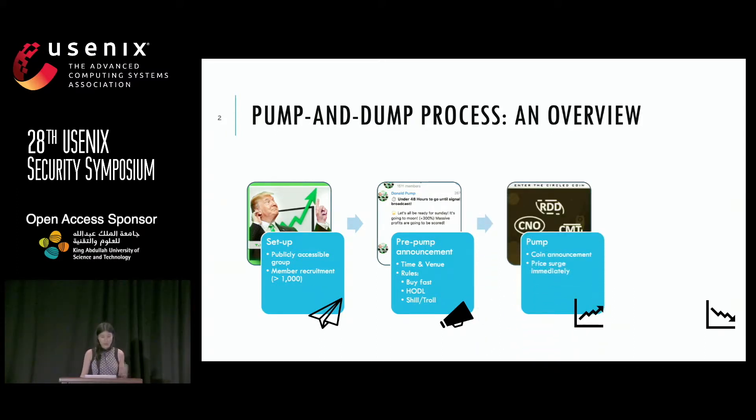Then comes the actual pump. Right before the pump, the group organizers usually send out this OCR proof message to prevent machine reading. They will send this message and ask people to pump a specific coin. I don't know if you can read this screenshot clearly, but it says 'enter the circled coin.' They have three coins in the message, but you're supposed to pump the CNO coin. So you're not supposed to machine-read or automate the pump and dump process as a participant.